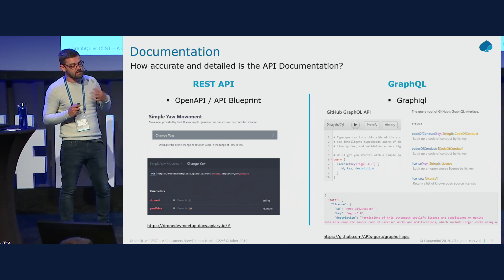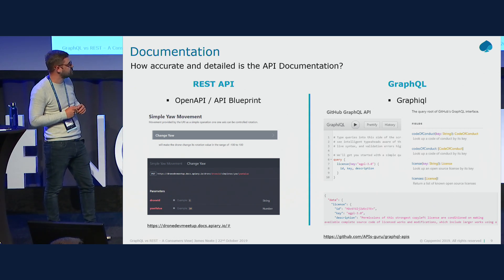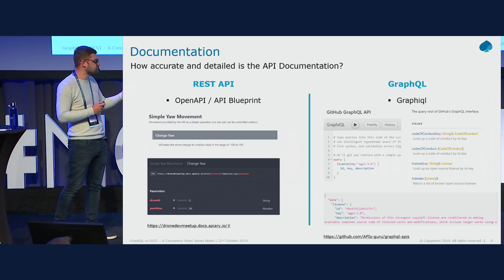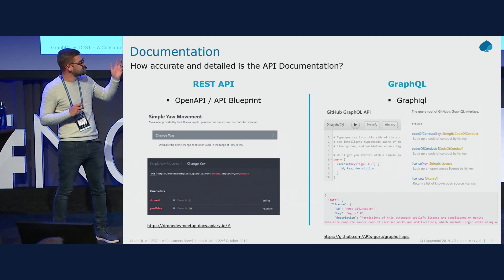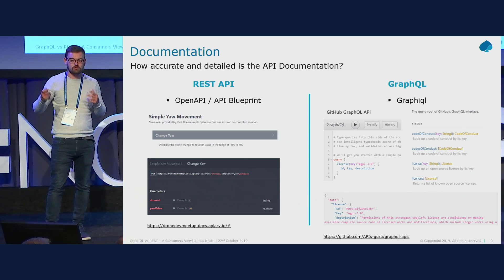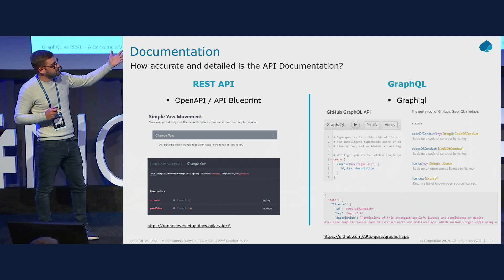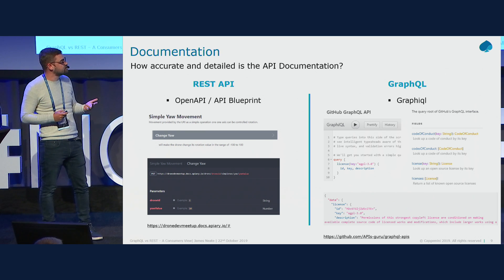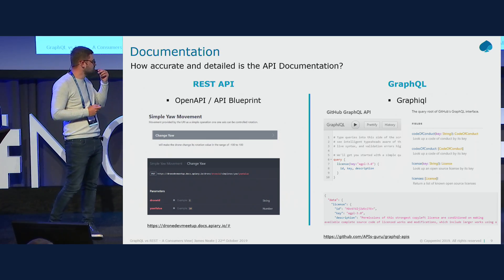For GraphQL, the most common documentation tool I've encountered is GraphiQL. It's a live IDE where you can build queries and get relevant results, then copy that query into your application. As part of GraphiQL there's a 'docs' section — shown in the top-right screenshot — where documentation is automatically generated from the code. People often cite this as one of the biggest selling points of GraphQL: all documentation is generated for you with no manual work.